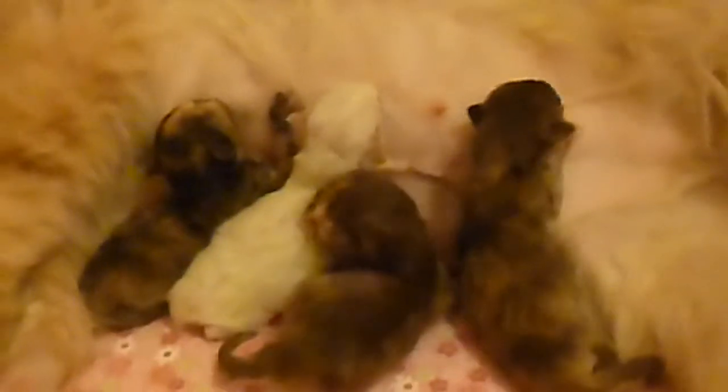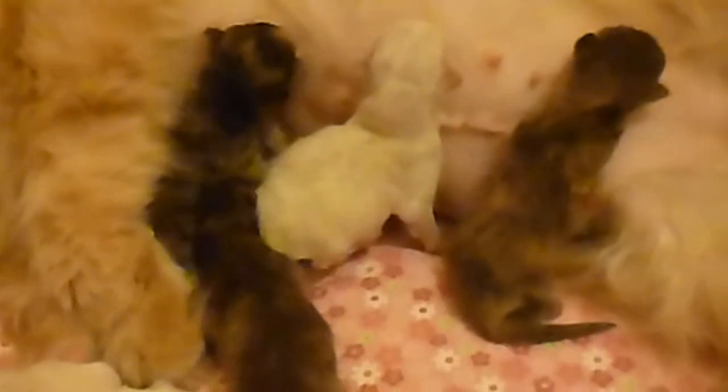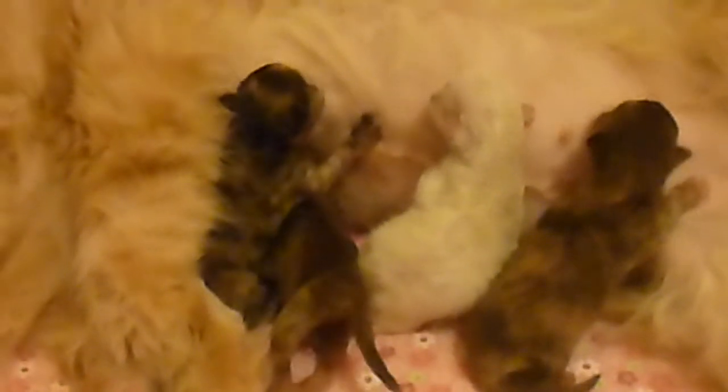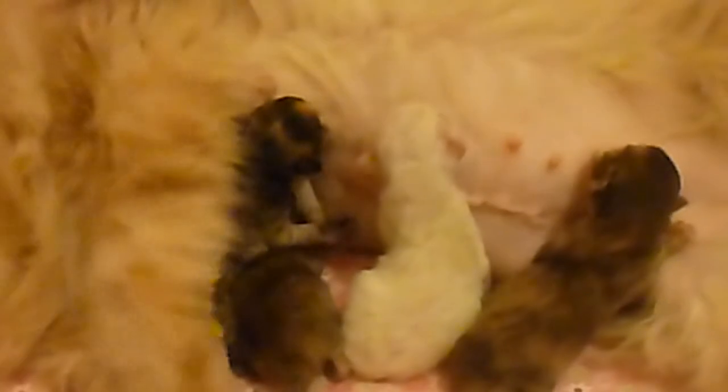And if you stand out far enough, you can really tell the difference between the black tortoiseshell and these chocolate tortoiseshells. The chocolate tortoiseshells are chocolate color, and the black is silky black, like fancy.